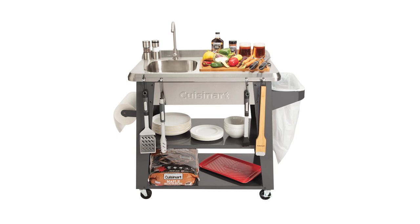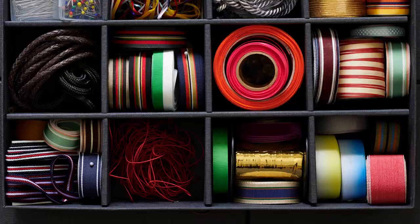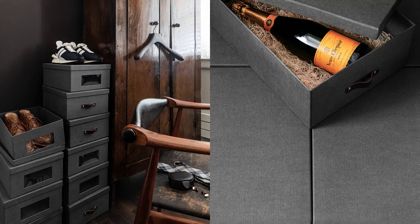California Closets offers a large assortment of closet accessories perfect for gift giving, from jewelry cases and trays to storage boxes and bins, and from acrylic and wood hangers to smart tech organizers, all designed with exceptional quality and ultimate functionality.